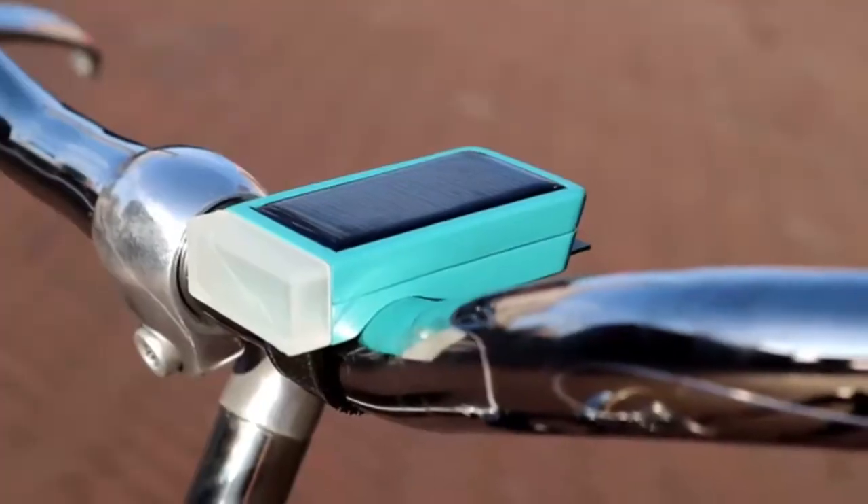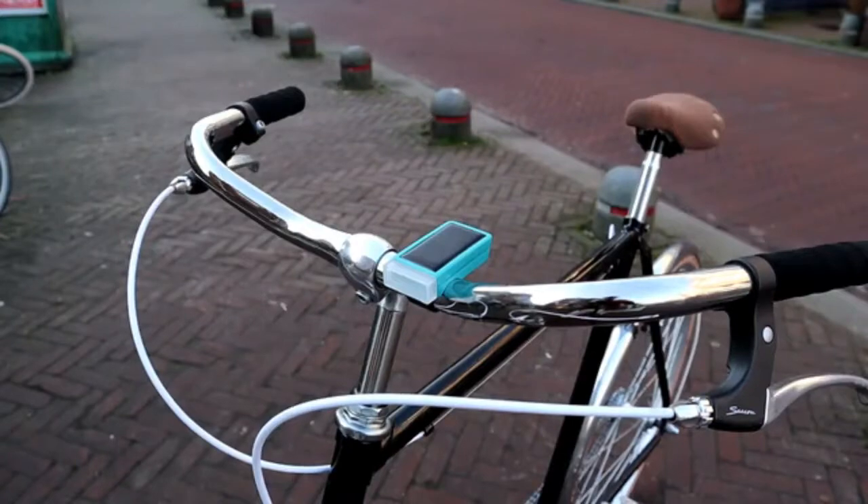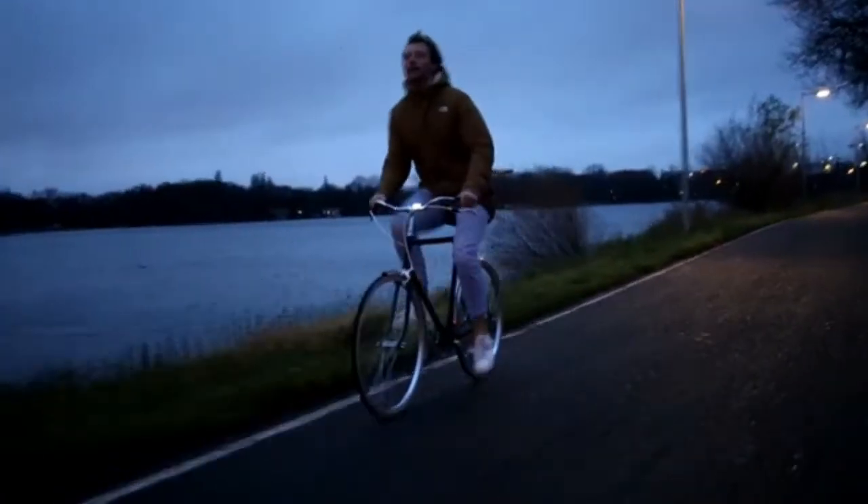We present to you LIDA — the safe, automatic and sustainable urban bike light. LIDA recharges itself with the highly sensitive solar panel. It charges in the sun but also in the shadows, so the batteries will never be empty.